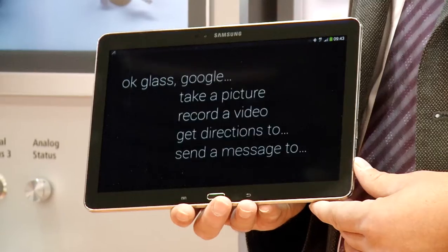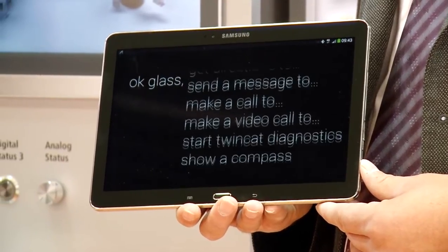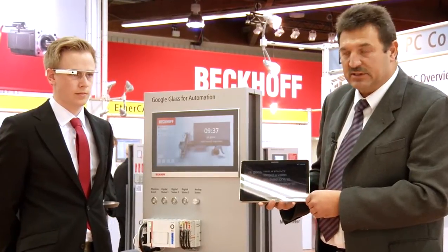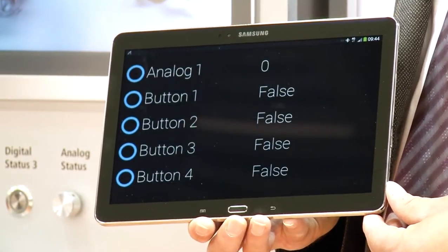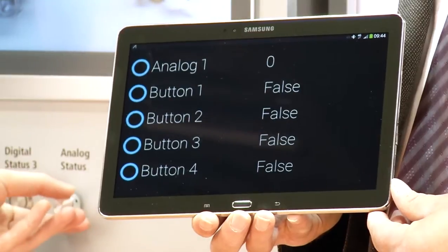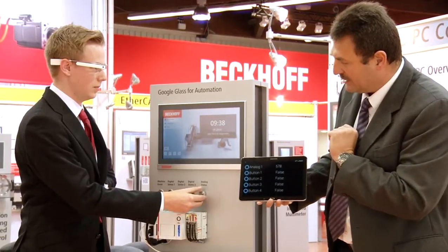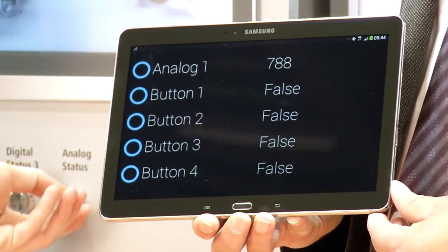Marios has now given a voice command that activates the glasses and launches a TwinCAT diagnosis. As you see, it displays four digital inputs and one analog input, and its value changes as we adjust the potentiometer.